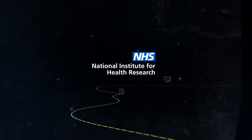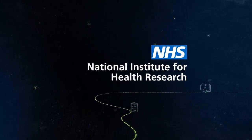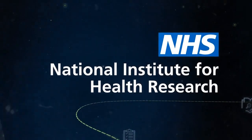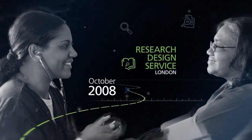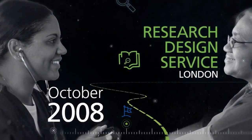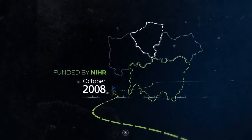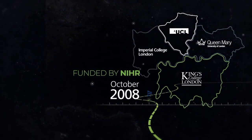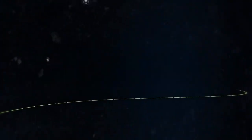The National Institute for Health Research helps to improve the health and wealth of the nation through high quality research. Research requires robust scientific proposals and this is where Research Design Service London comes in. Research Design Service London was established in October 2008, funded by NIHR, and brings together four London universities to provide free advice to health researchers on developing a funding application.